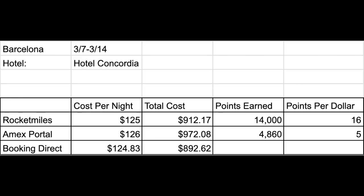Starting off with our first example, staying in Barcelona from March 7th to March 14th at the Hotel Concordia. When booking through Rocket Miles, you're going to pay a total of $912.17 and earn 14,000 membership reward points, which I would value at $210. That means you're earning 16 points per dollar on your stay, which is really good. If you were to book through the American Express portal, it'll cost you just over $972, and you're going to earn 4,860 membership reward points valued right around $73.